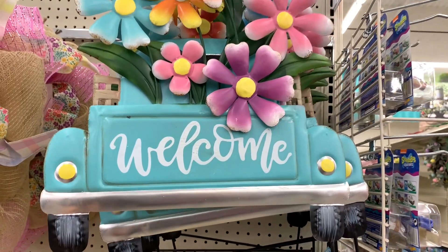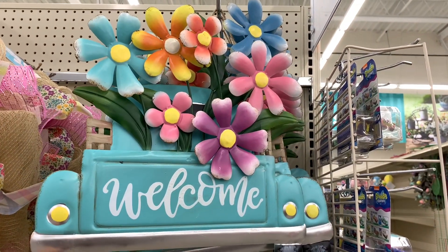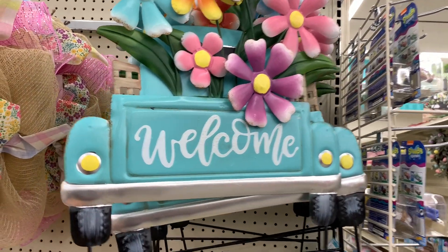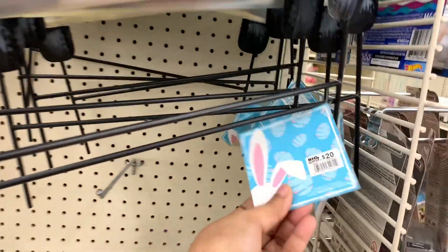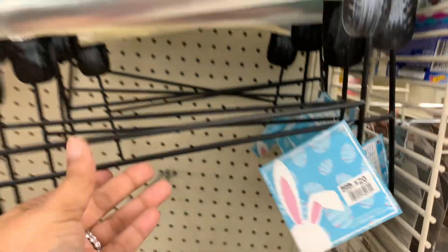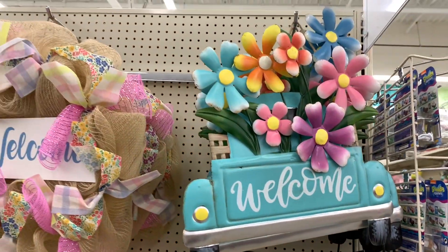And then the back of the truck — teal. It's teal. I know one of you is going to like this, and you know who you are. $20. So cute.